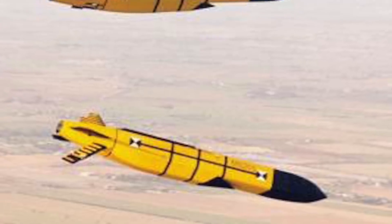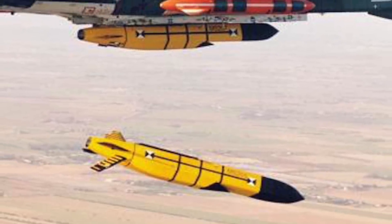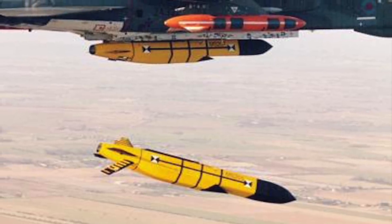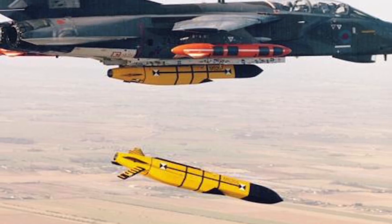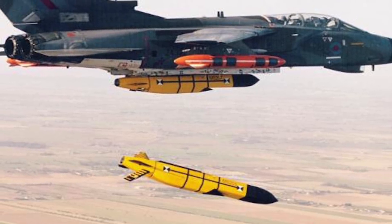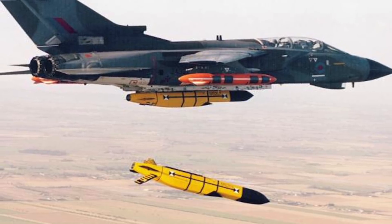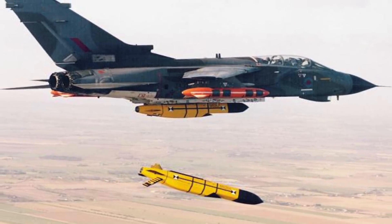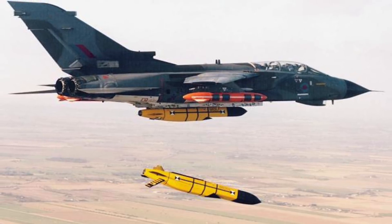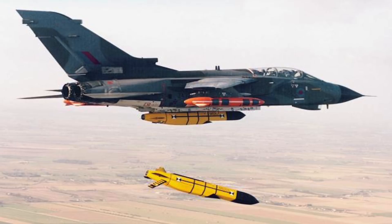The missile follows a path semi-autonomously on a low flight path guided by GPS and terrain mapping to the target area. Close to the target, the missile climbs and then moves into a dive. The missile is fitted with a two-stage bomb — a Royal Ordnance augmented charge blast penetrator warhead. The first stage of the warhead makes way for the second stage by cutting the surface of the target, and the larger second-stage main warhead then penetrates into the target and detonates.